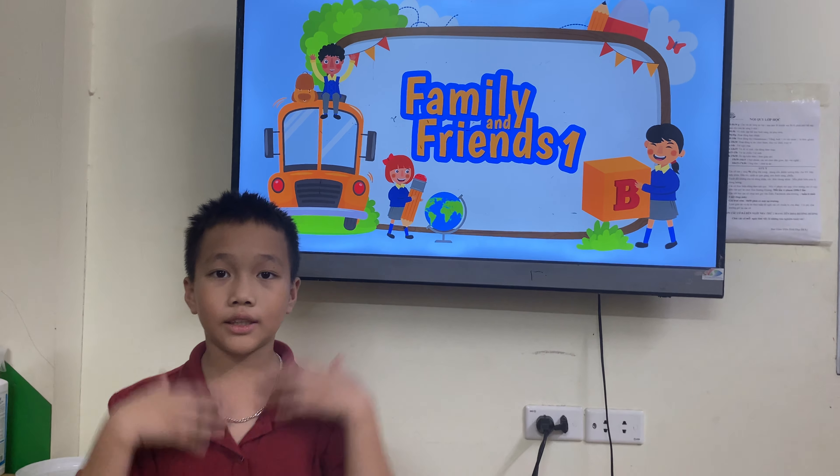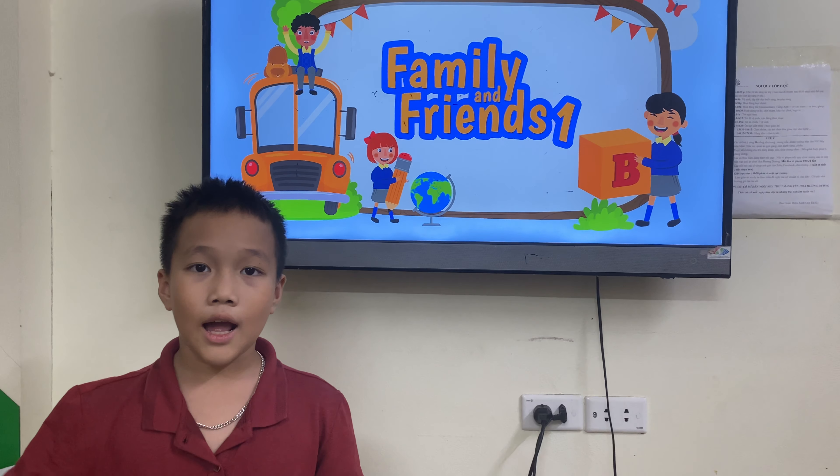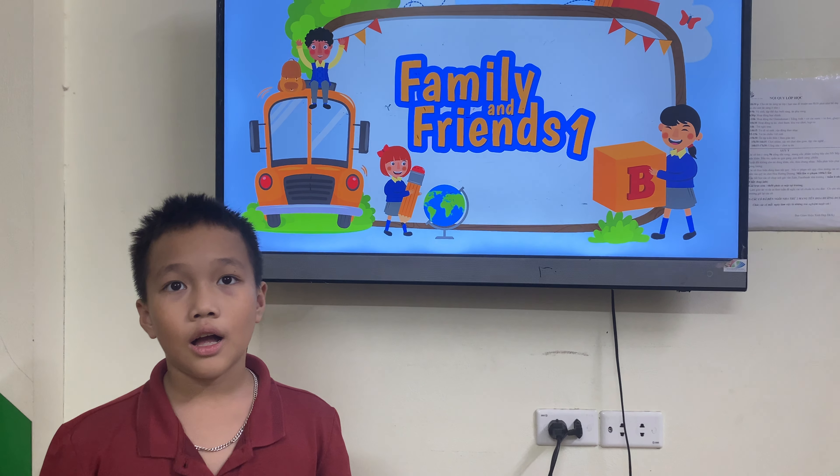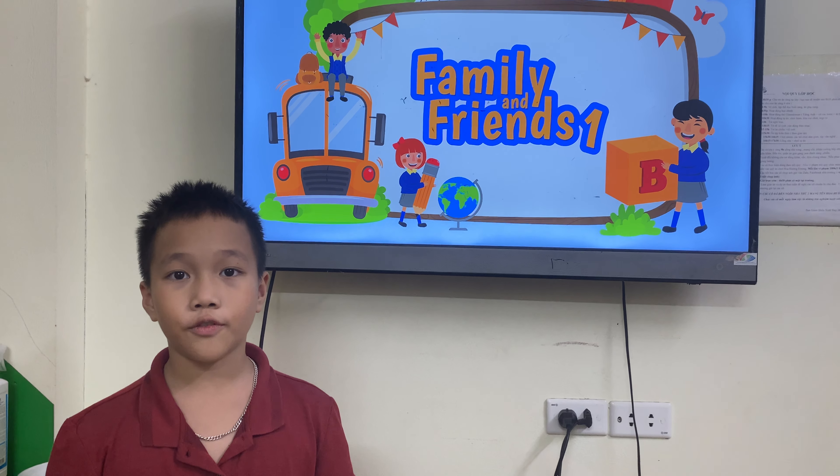Hello, teacher. My name is Duflo. I'm an adjuster. This is my video.